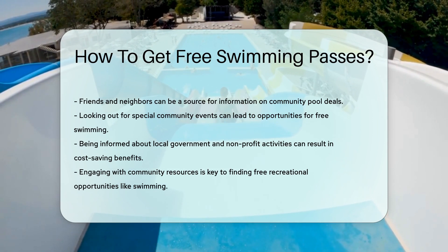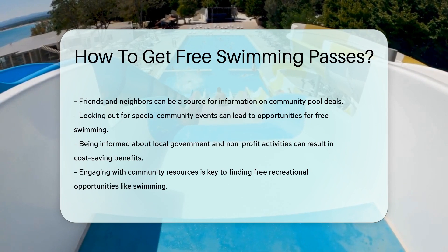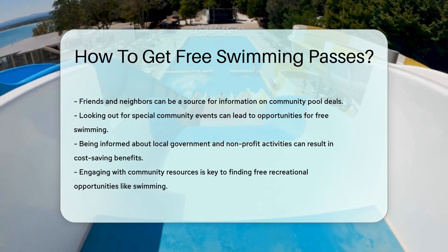Lastly, ask your friends and neighbors. They might know the inside scoop on community pool deals. It's like a secret handshake, but instead of a secret, it's a free swim pass.